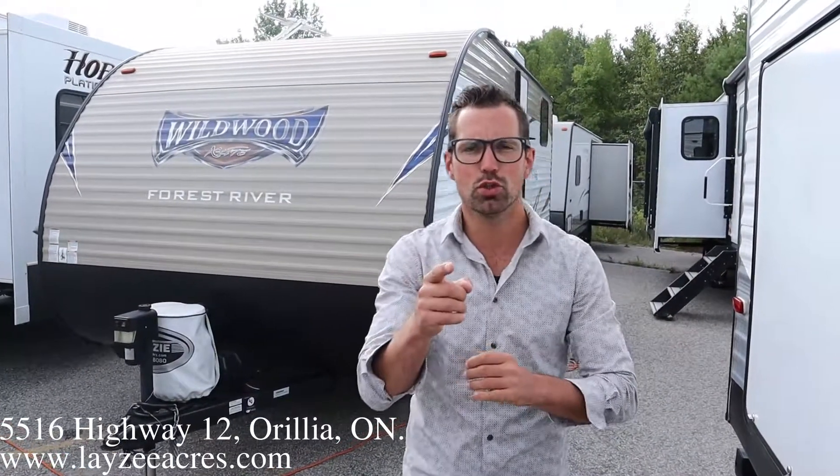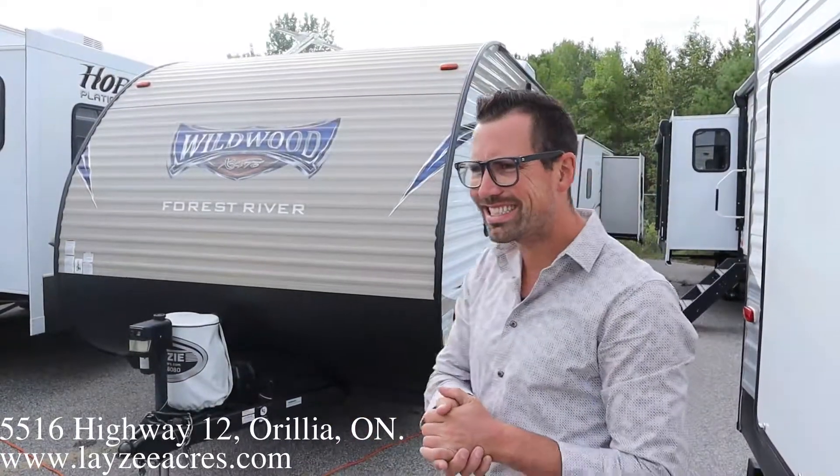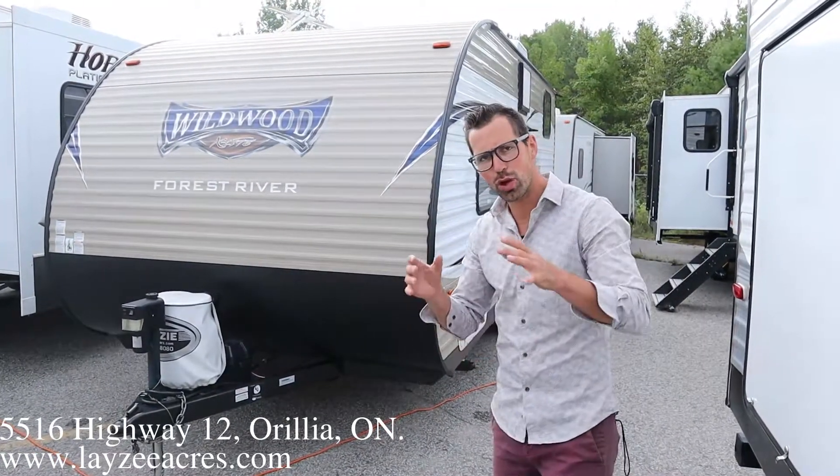Hey guys, I'm Josh from Lazy Acres. Thank you for tuning in — we are saving the world here one trailer at a time. This is the Wildwood 196BH. It's got bunks in the back, a main bed up front — pretty simple, tried-and-true trailer.